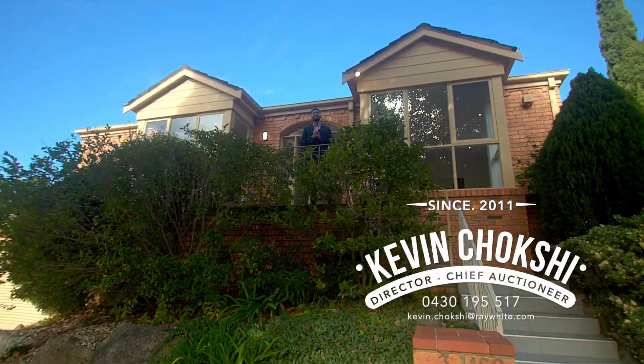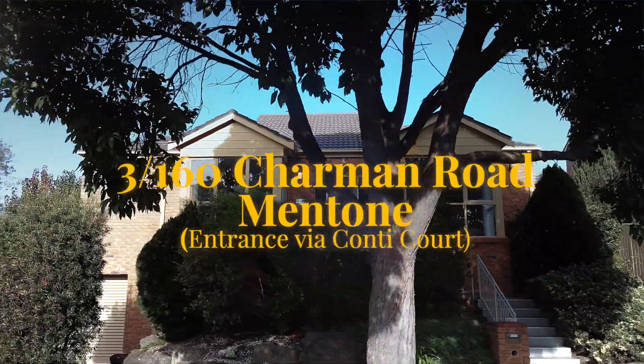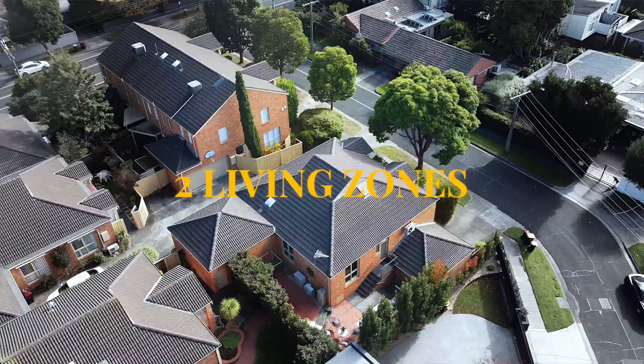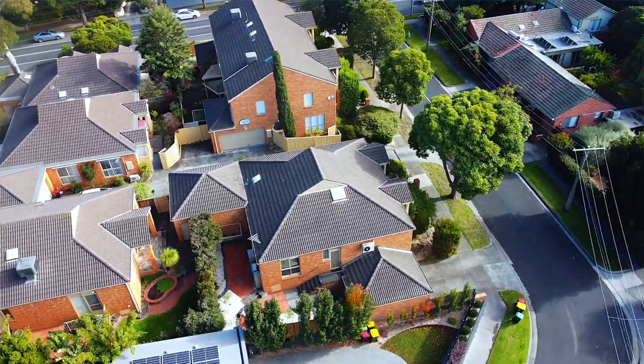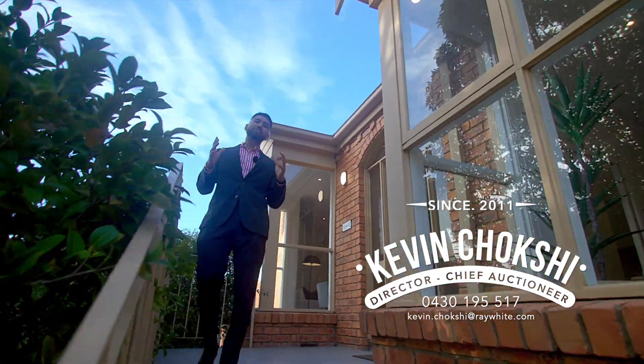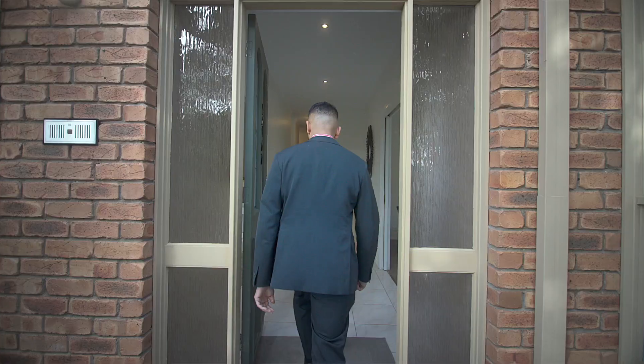The home I've got for you today is an exciting one. We've got a single level property with two living zones, a double garage, and more importantly, although it's got a Charmin Road address, it's actually situated in Conti Court. I'm so excited to show you this beautiful home, so let's go and check it out.